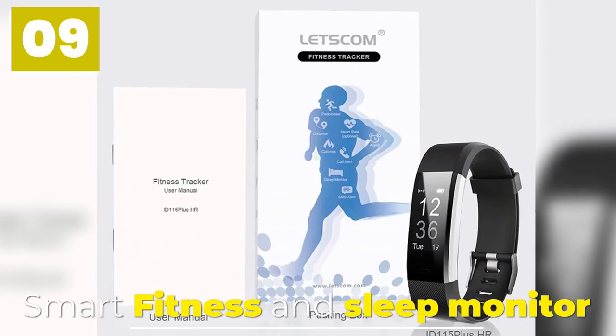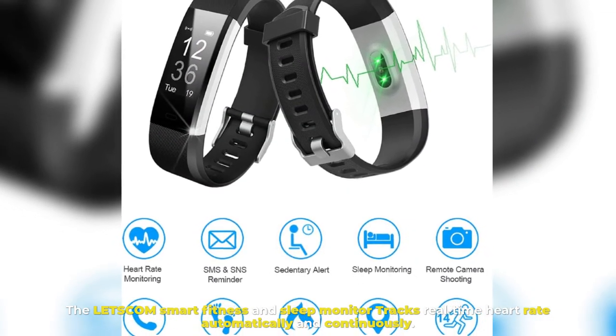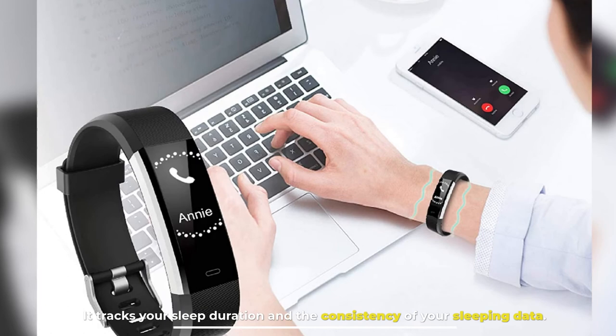Number 9: Smart Fitness and Sleep Monitor. The Let's Calm Smart Fitness and Sleep Monitor tracks real-time heart rate automatically and continuously. It tracks your sleep duration and the consistency of your sleeping data.